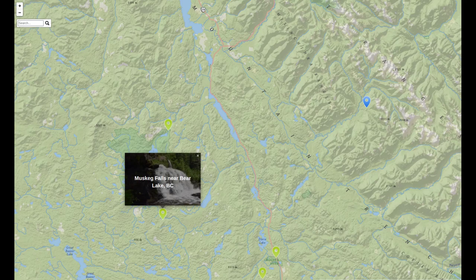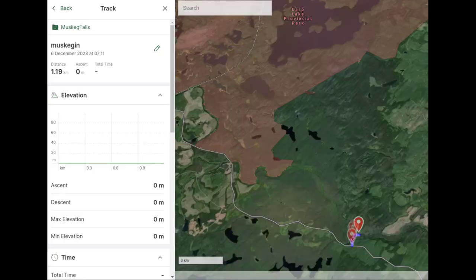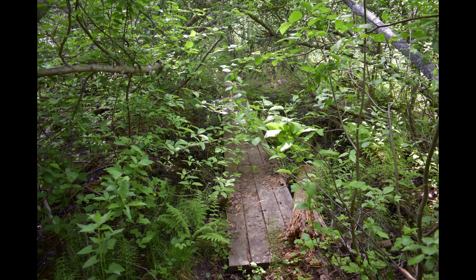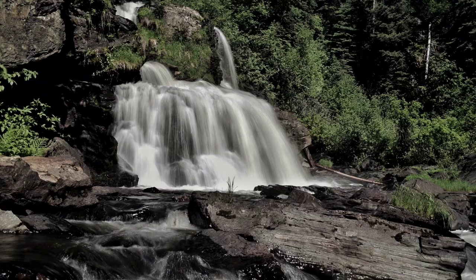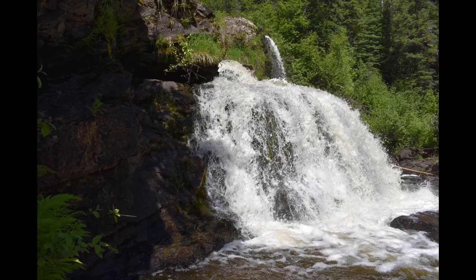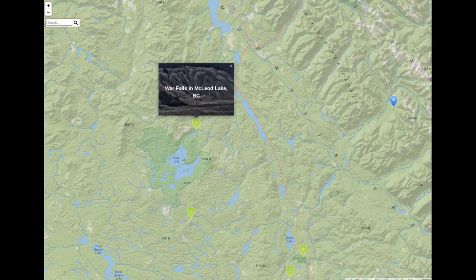Next up is Muskeg Falls, about an hour and a half north of Prince George, just a little northwest of Bear Lake. The trail is about one kilometer with nice falls at the end. Just another nice area for a picnic — if you're doing waterfall chasing, this is definitely a nice one to check out.